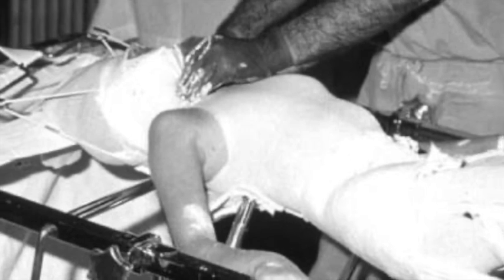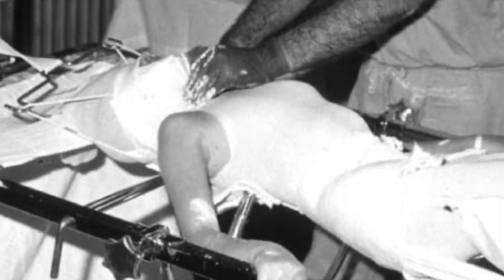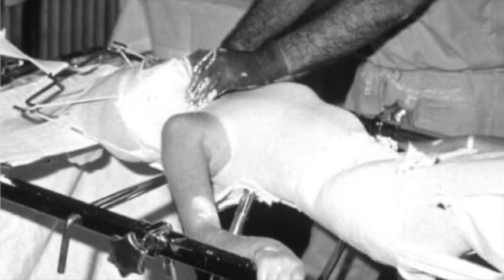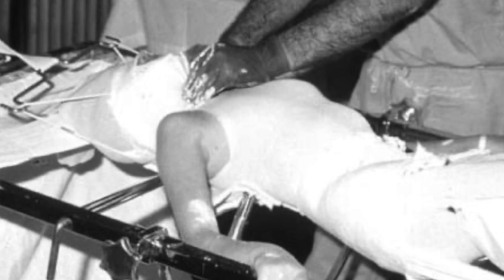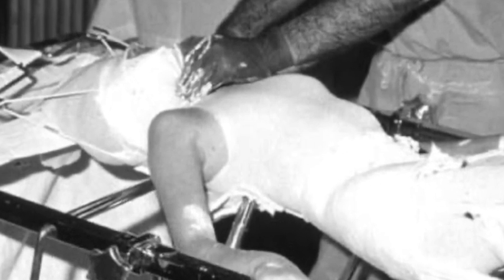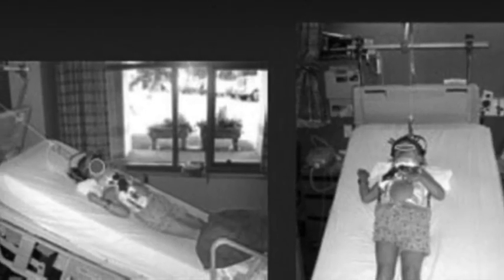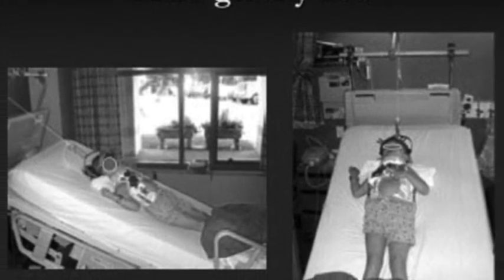Before Harrington's innovation, scoliosis was often managed with rigid body casts, prolonged bed rest, and traction. These methods were not only uncomfortable, but also largely ineffective in severe cases. It was clear that a transformative solution was needed — enter the ingenuity and unwavering commitment of Dr. Harrington.